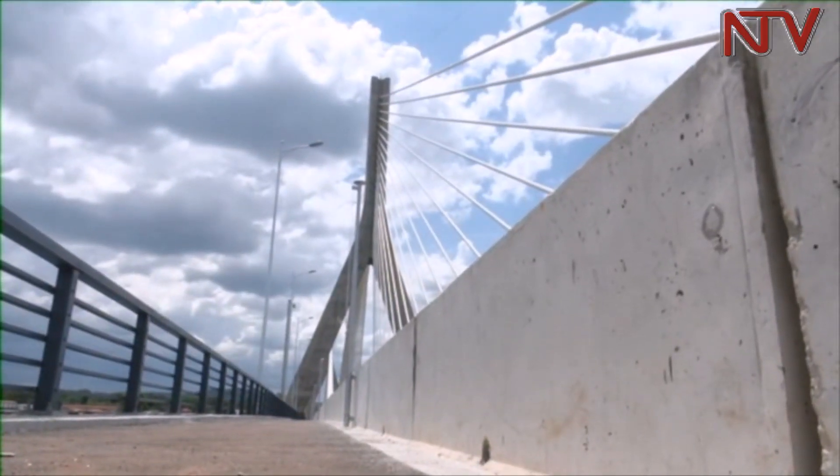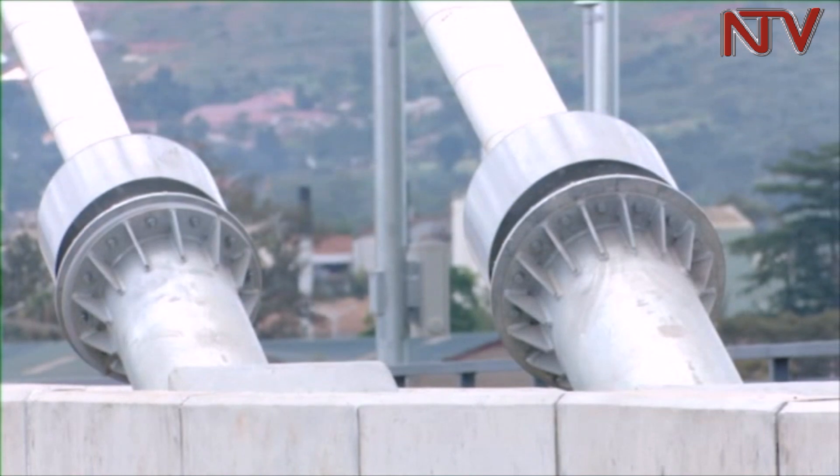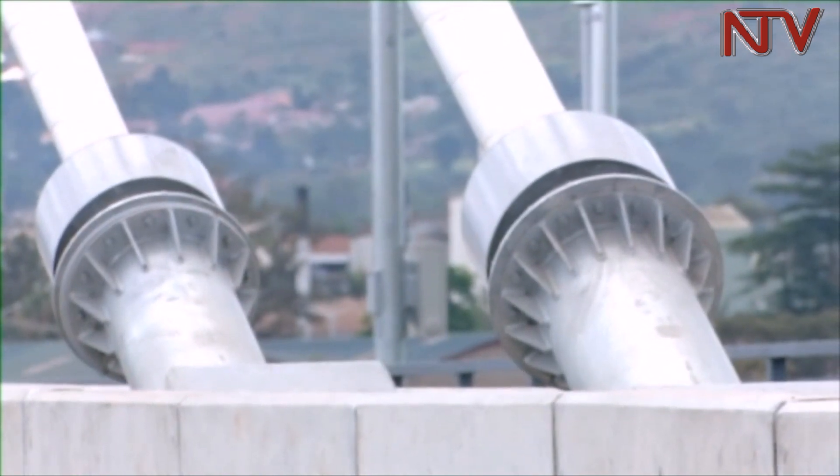Each cable is embedded with sensors that send signals to determine the state of the structure, monitoring the deflection on the deck at any time. Should the permissible limits be exceeded, red flags will be sent to the control room.